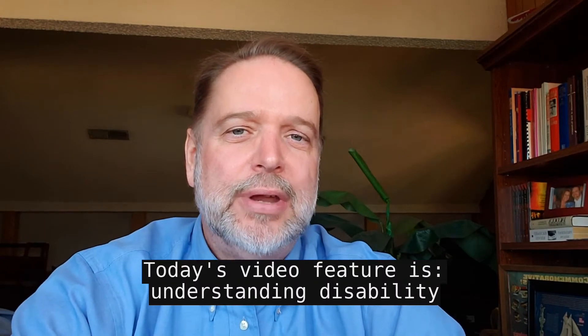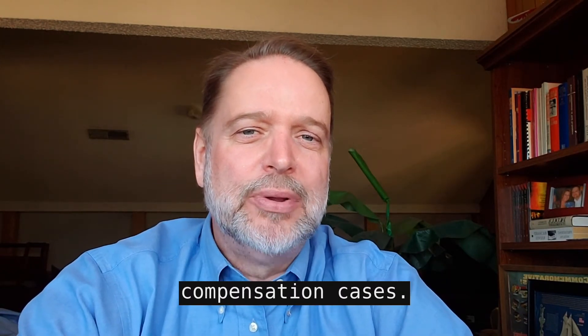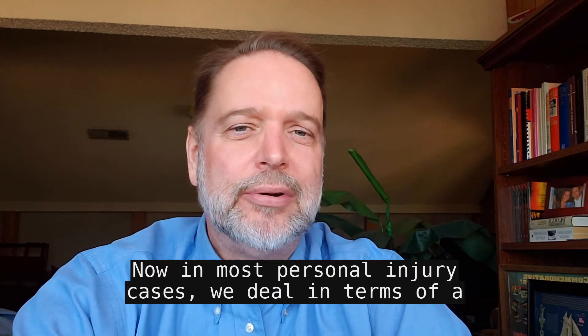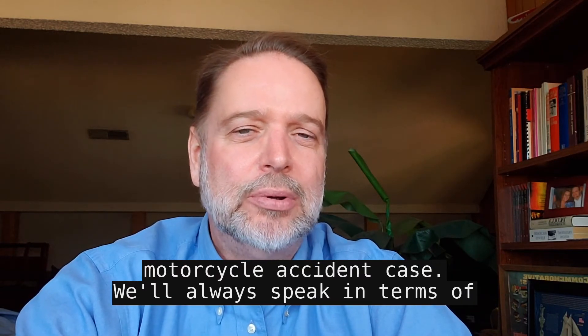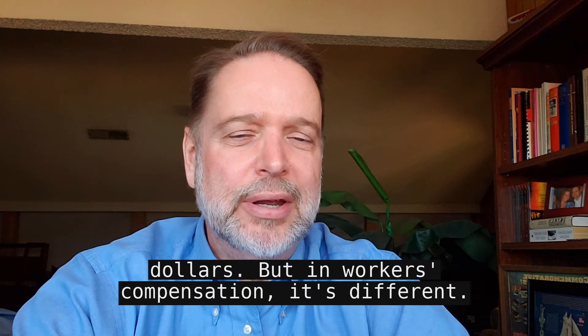Today's video features understanding disability awards and how they're calculated in workers' compensation cases. In most personal injury cases, we deal in terms of a dollar figure. We'll negotiate an auto accident case or a motorcycle accident case and always speak in terms of dollars, but in workers' compensation, it's different.